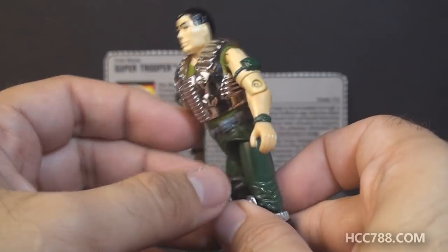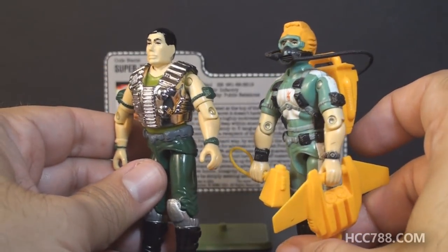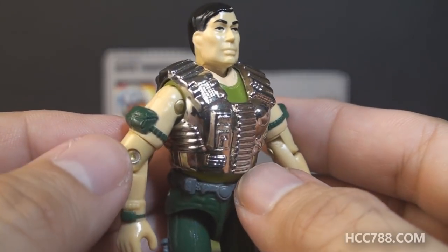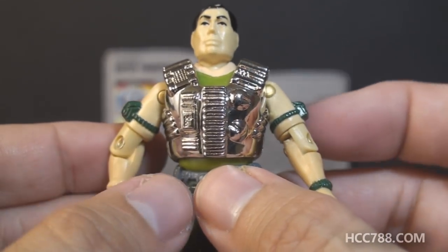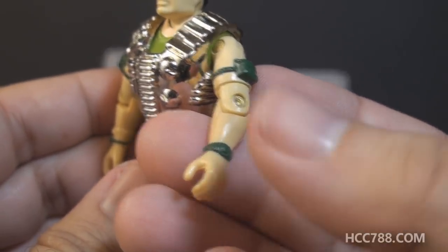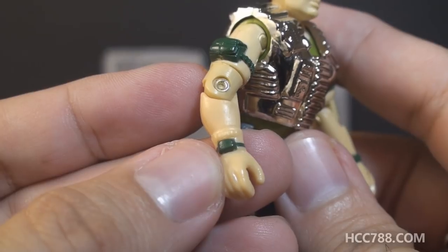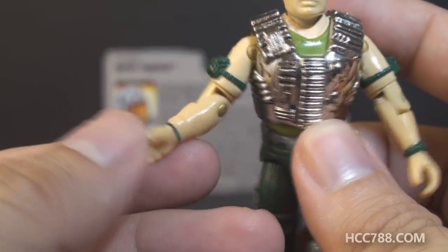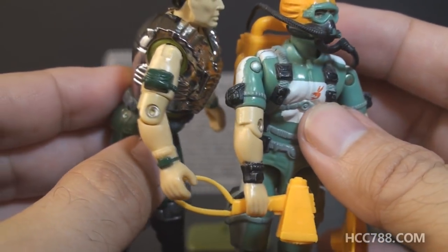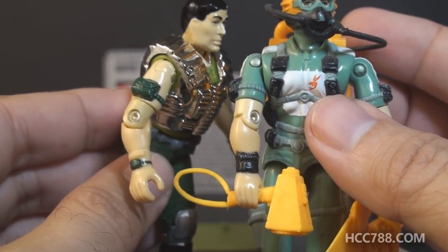Next, Super Trooper's arms — you might not think there's anything too weird about them, but you would be mistaken. These arms are reused from 1986's Wetsuit. Wetsuit has sleeves on the upper part of his arms, so the bare arms on Super Trooper look a little odd. He has dark green pouches on his upper arms with bands around his biceps. On his left wrist he has a dark green watch, and on his right wrist another dark green device — plus an unpainted flesh-colored band that looks really strange. On Wetsuit that whole band is painted black, which is what they should have done here.